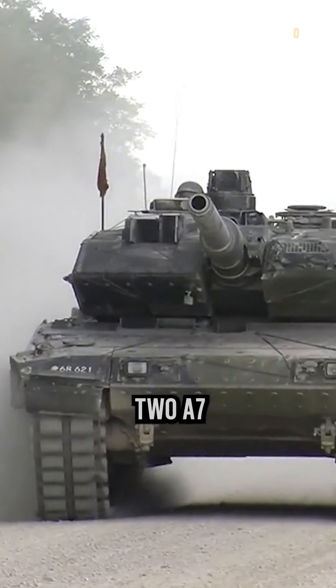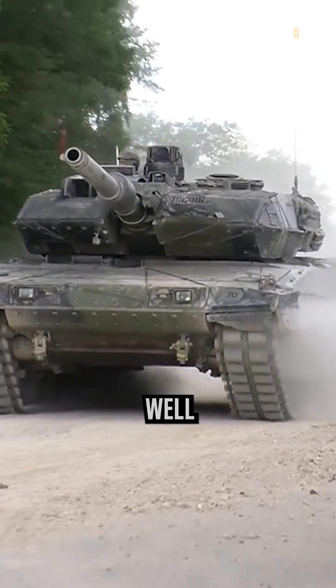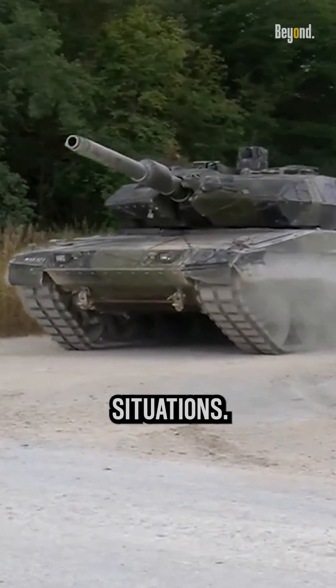Overall, the Leopard 2A7 is a highly capable and versatile tank that is well-suited for a variety of combat situations.